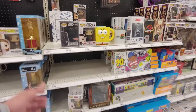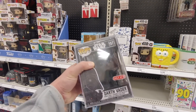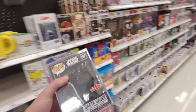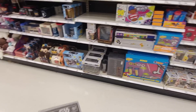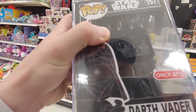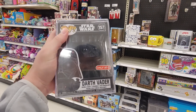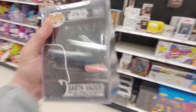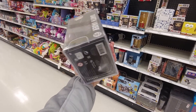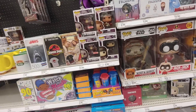They do have a Darth Vader pop. What? This came out like a week ago. Is this the last one? I think it is. What is that scratch? I think it's just the plastic. But still, that's a sick looking pop. I did not expect to see this here. Awesome. Definitely grab this one.